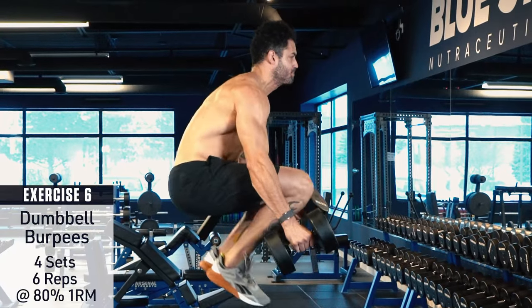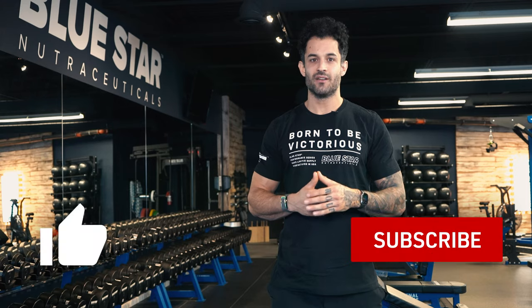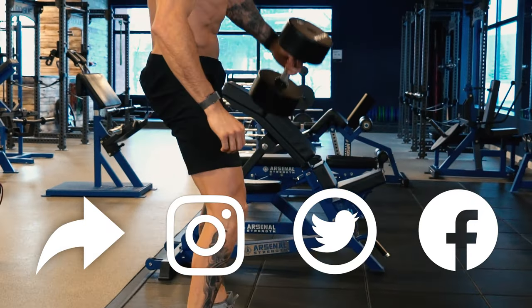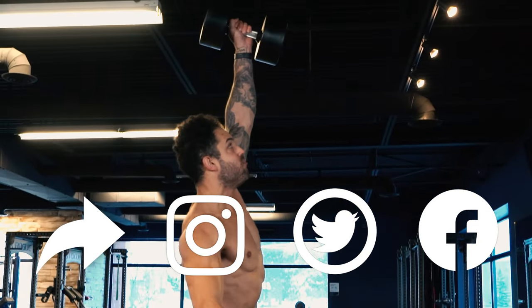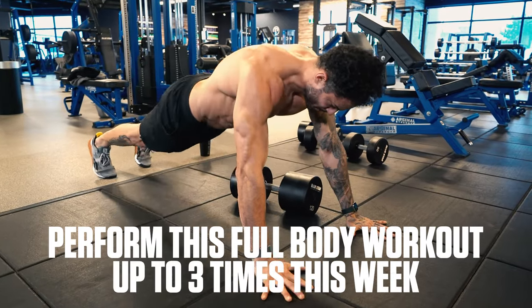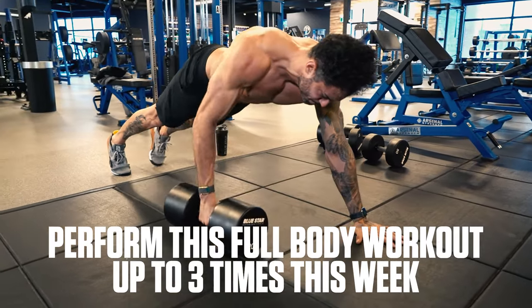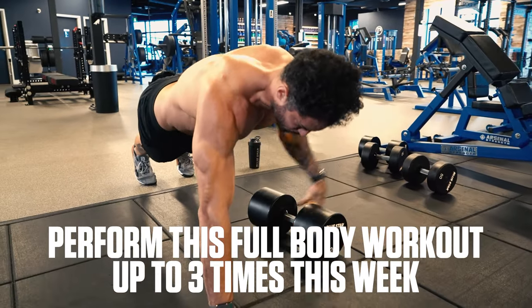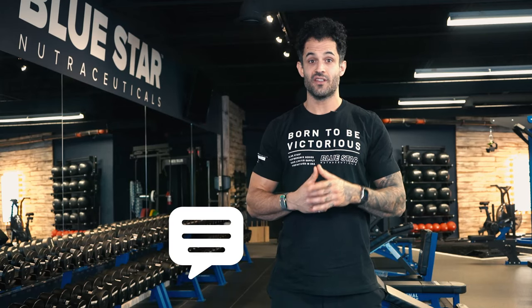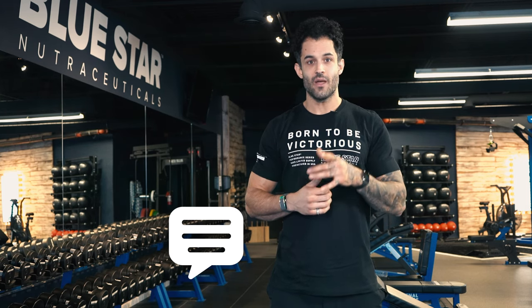And that's a wrap! If you got through this workout in one piece, make sure you let us know by hitting the thumbs up button and subscribing to the channel if you haven't already. Be sure to share this with anyone you know who'd be interested in training like a pro. Perform this full body workout up to three times this week, or combine it with other upper and lower body workouts for a complete training routine, and see your strength and performance climb to new heights. Drop a comment if there's anything you'd like to see in future videos, and don't forget to take advantage of the special offer on Createch while you can — it won't be around for long. Keep training hard and we'll see you in the next one.